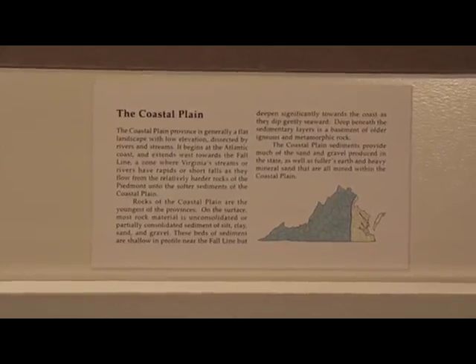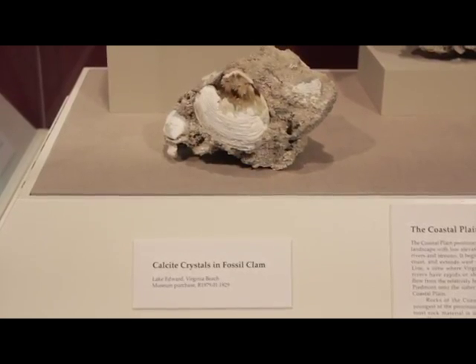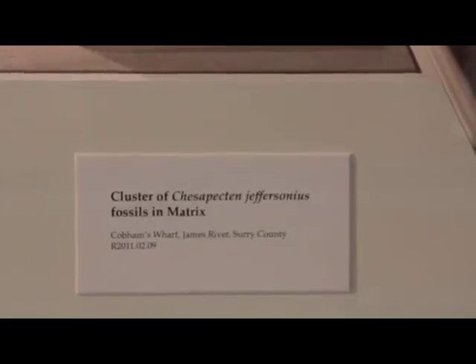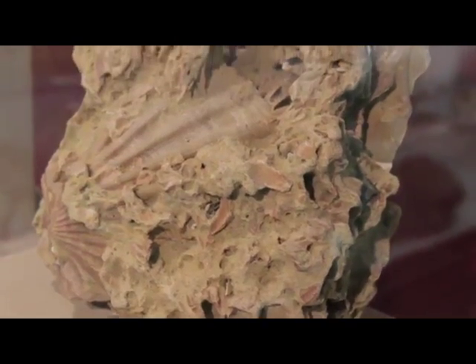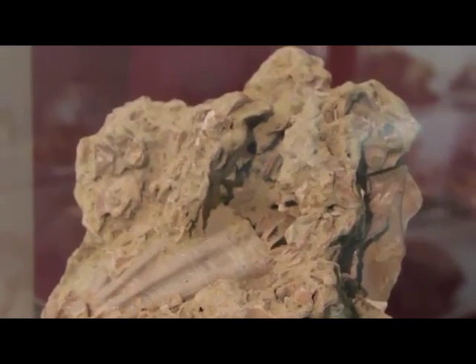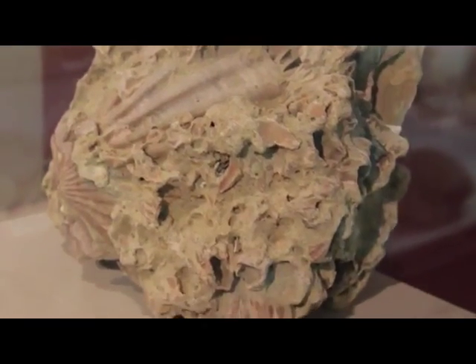The coastal plain began forming 65 million years ago, around the time scientists believe dinosaurs went extinct. This sedimentary specimen came from Surrey County — it is the state fossil of Virginia. Fossils form when all organic material is replaced by rock. In this cluster, you can see the sediment that has cemented and compacted the fossils together, forming the rock.